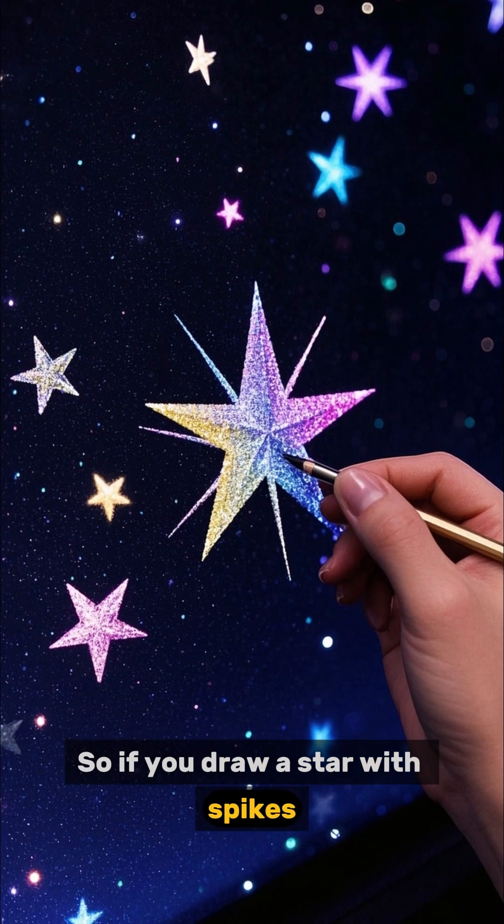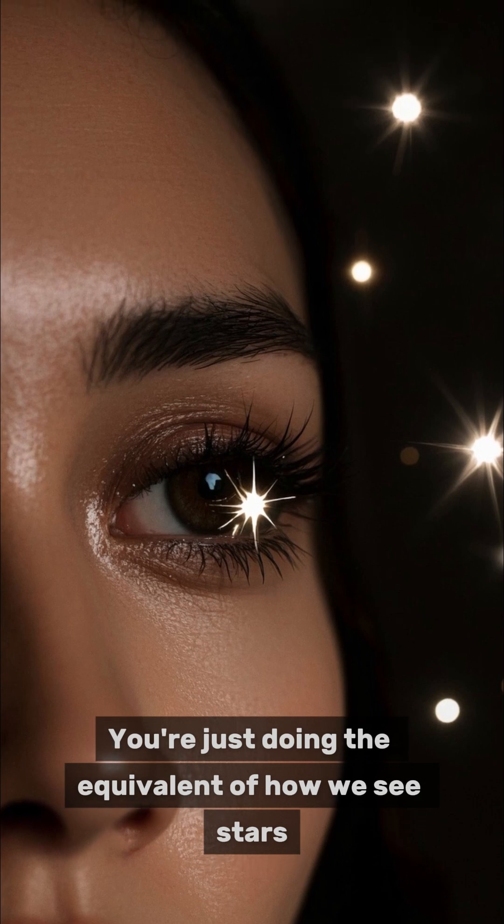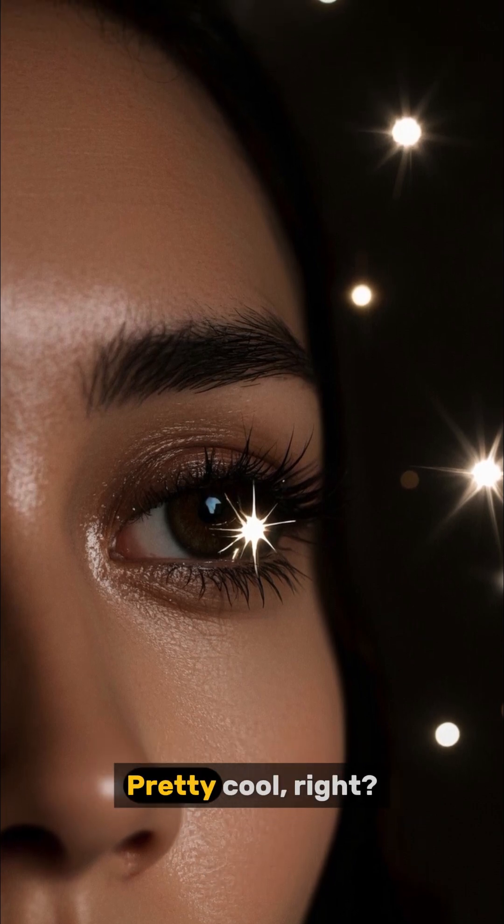So if you draw a star with spikes, you're not completely wrong. You're just doing the equivalent of how we see stars, not how they really are. Pretty cool, right?